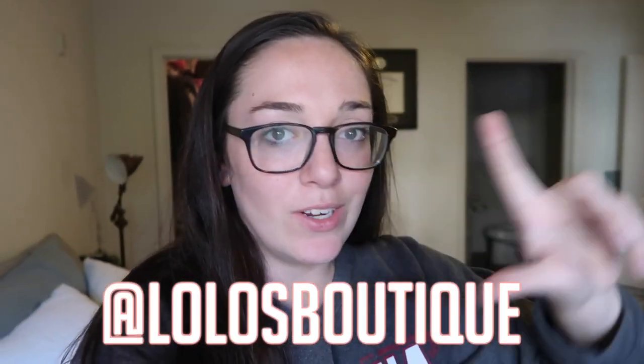Hey guys, welcome back to my channel! If you're new here, my name is Lauren. I'm a part-time seller on the Poshmark app — you can find my shop at Lolo's Boutique, link down below. I'm bringing you guys along for another day in the life of a reseller on Poshmark. It's Sunday, so I have pretty much the whole day to be productive with Poshmark-related stuff.